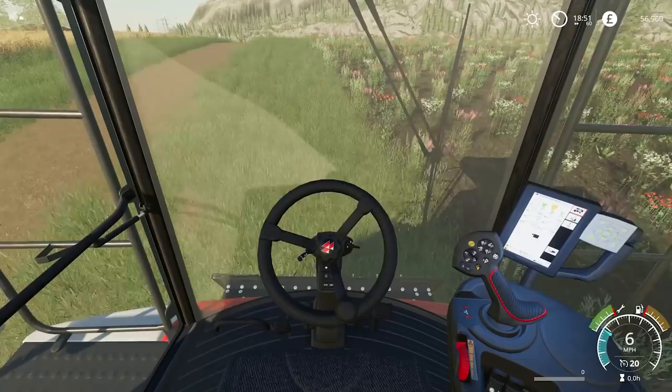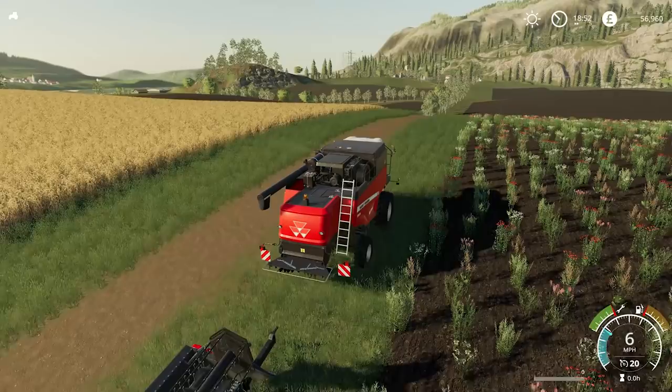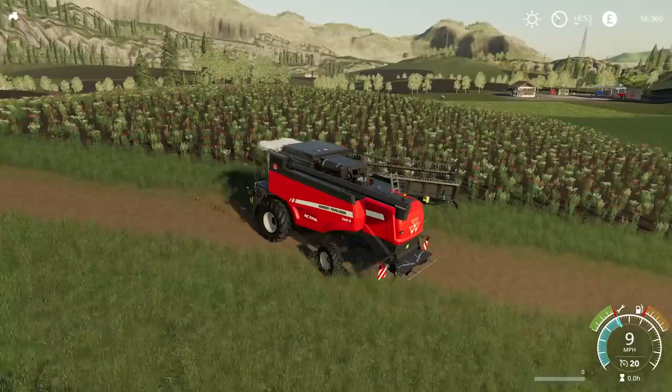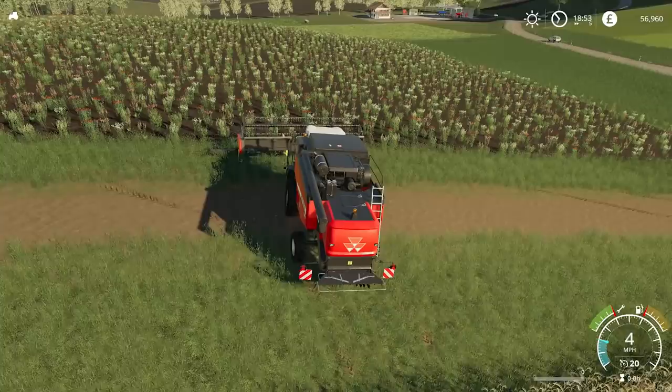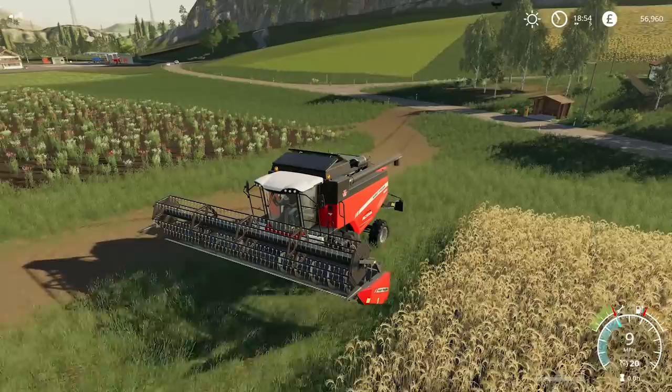Welcome back to Felsbrunn. We're currently driving the Massey Ferguson 4737S, which is on lease. The reason for this is because it's a big field we're about to work in — field number 17 — and we do start off with a tractor as well. Within this lease we not only get the combine, but we also get a Massey Ferguson 7726, or a very similar model, and a trailer. So we get to do the whole thing. Let me just unfold the combine harvester first.